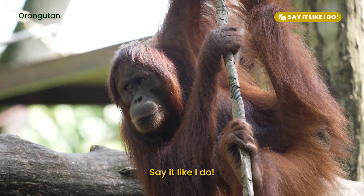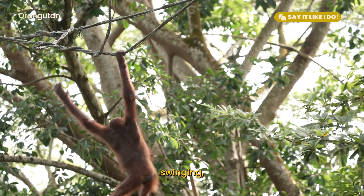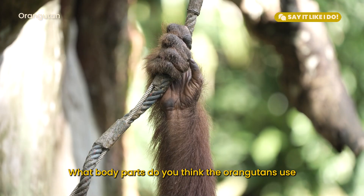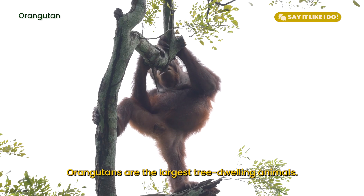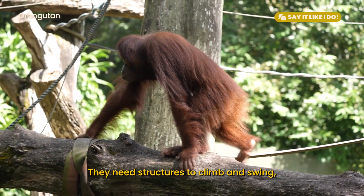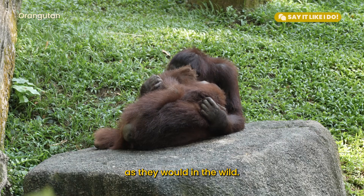Say it like I do: What do you see the orangutans doing? They are resting, climbing, swinging, eating, playing with one another or with certain toys. What body parts do you think the orangutans use the most for climbing and swinging? Orangutans are the largest tree-dwelling animals. They need structures to climb and swing, and space to rest and sleep. They also interact with one another or other species as they would in the wild.